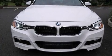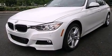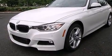Take command of the road in the 2015 BMW 3 Series. This four-door, five-passenger sedan still has fewer than 5,000 miles.